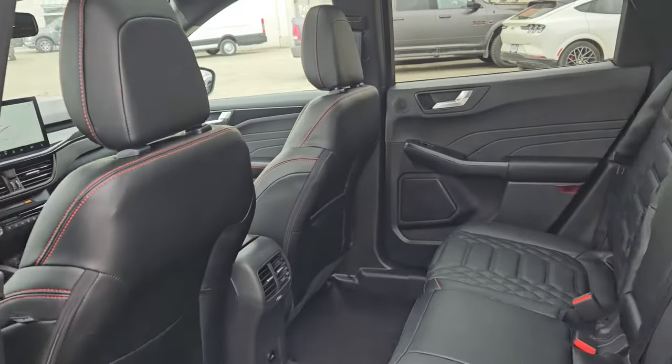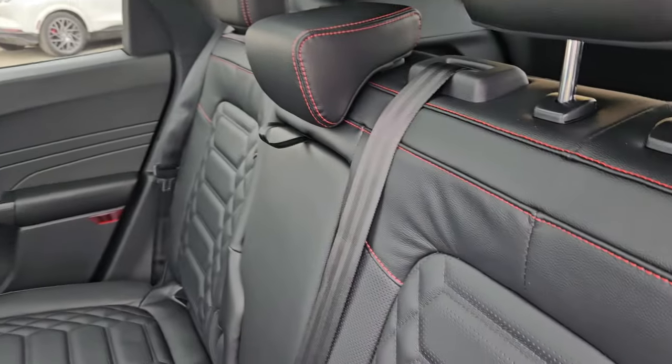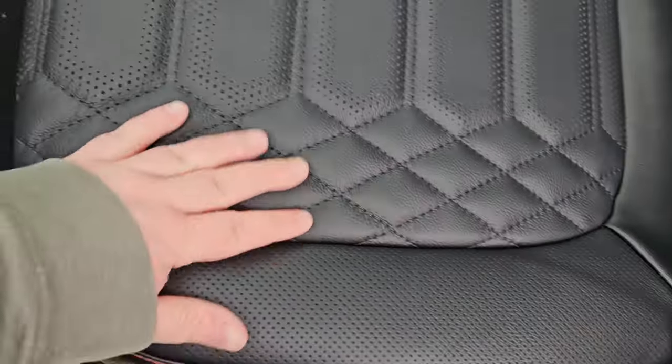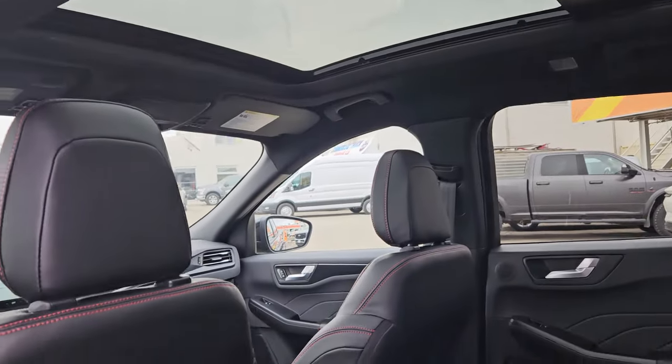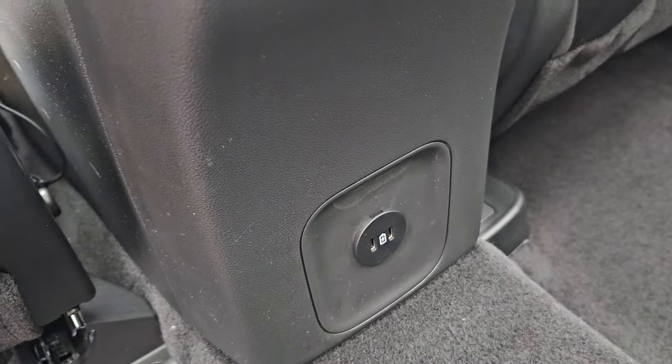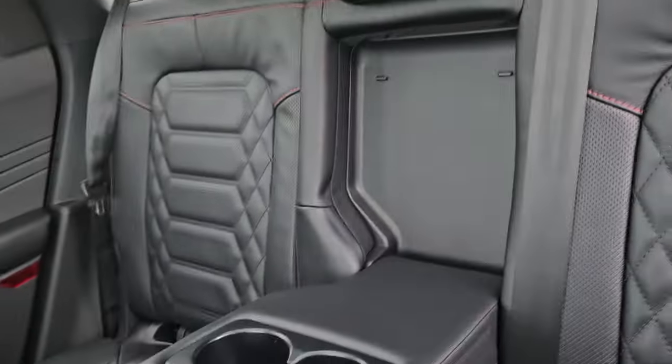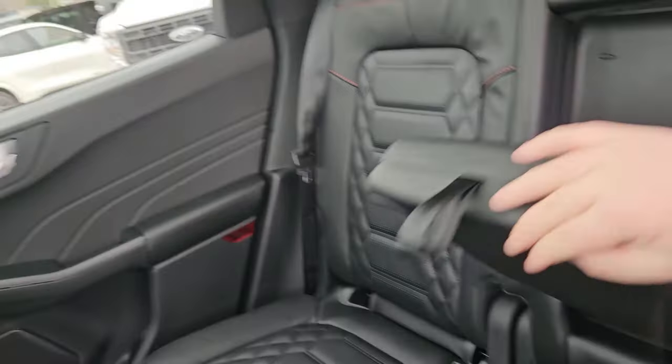Taking a look at the interior, this vehicle comfortably seats up to five pretty nicely. We do have this nice perforated black leathering and textured black leathering in the middle with the ST-Line stitching. Plenty of door space as well, we have a twin panel moonroof which keeps the vehicle nice and light inside, as well as two USB-C ports.